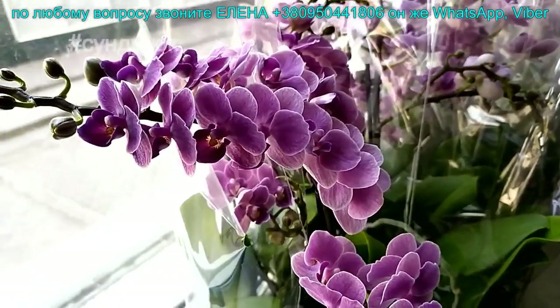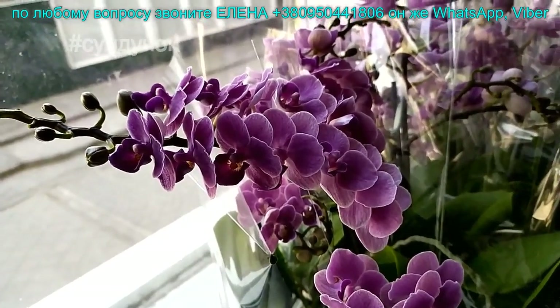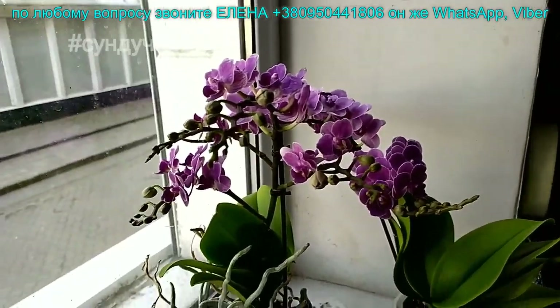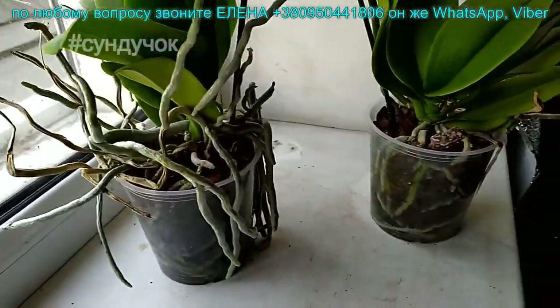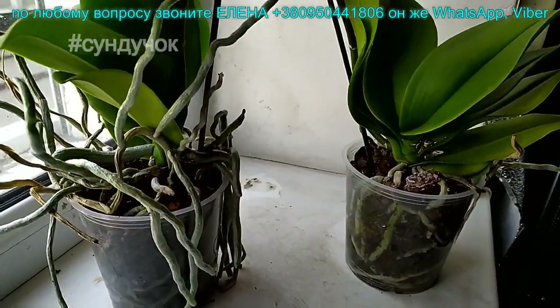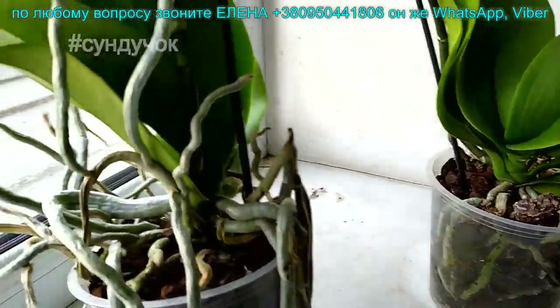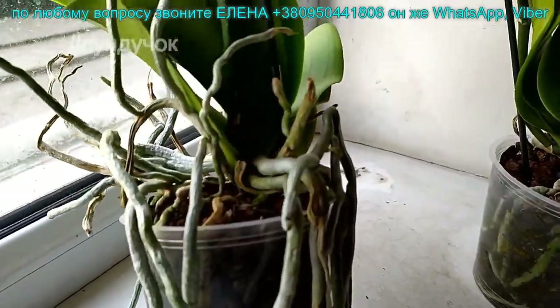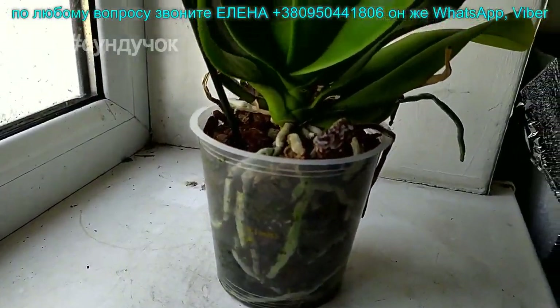Знали, что в пятницу у нас завоз. В понедельник-вторник уже уедут. Достала из лотка, показать вам отдельное растение. Корневая у Виолет Квинн у всех как один. В группу Viber сбрасывала девочка, как только они пришли в магазин. Если кому-то нужно, ссылку на группу Viber я могу сбросить.